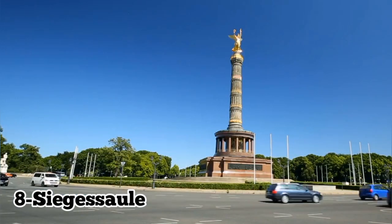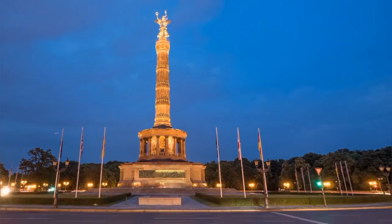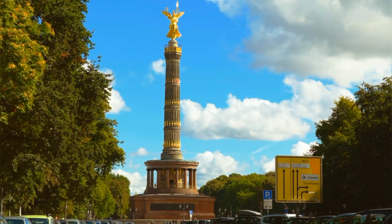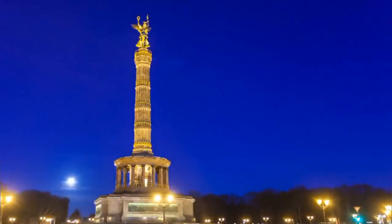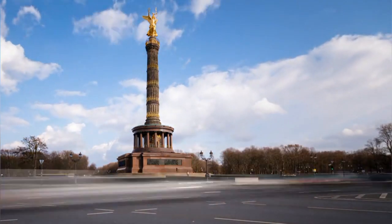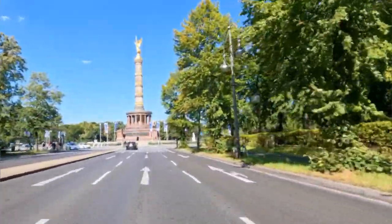Number 8: Siegessäule (Victory Column). The Siegessäule, or Victory Column, is an iconic monument located in Berlin's Tiergarten Park. Built in the late 19th century to commemorate Prussia's victories, it offers visitors stunning views of the city from its observation deck. The column is adorned with sculptures and reliefs depicting important historical events. Climbing to the top rewards visitors with panoramic vistas of Berlin's skyline, making it a popular attraction for both history enthusiasts and those seeking impressive views of the city.